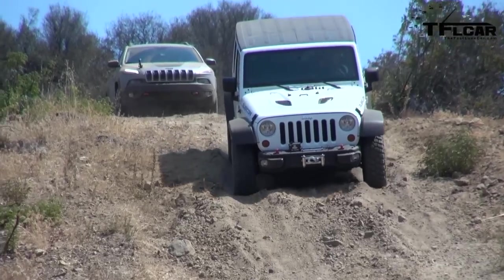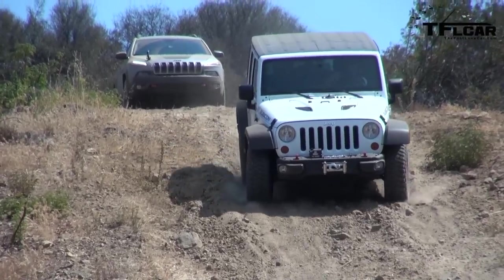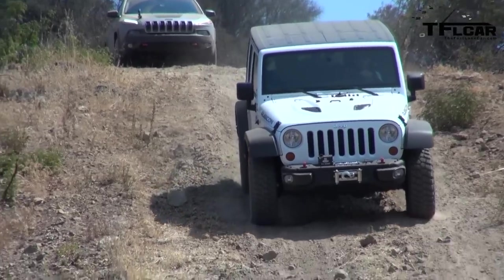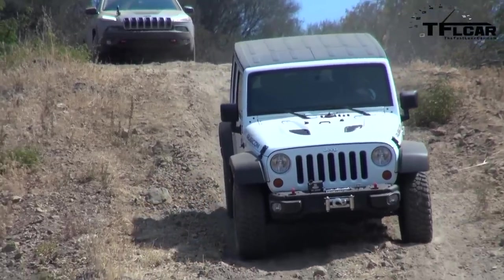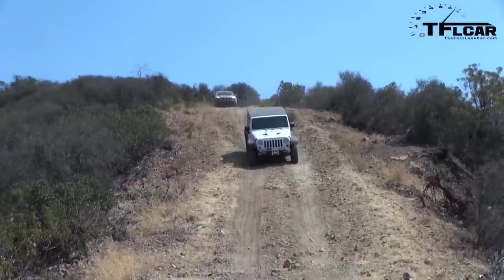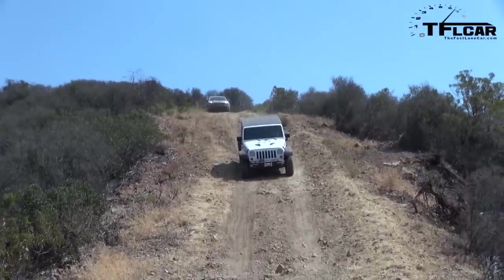We have to spend more time with it in Colorado before we give it a full buy, lease it, rent it, or forget it rating — it wouldn't be fair to judge it after just a few minutes. But here's my issue: at $35,000 you can also get a Sahara Unlimited Wrangler. If you're going to go do serious off-roading, do it in the Wrangler — unless you want to take the kids to school and have a comfortable, fuel-efficient car every day.